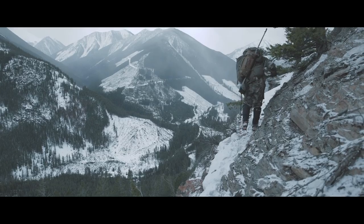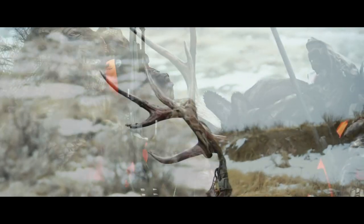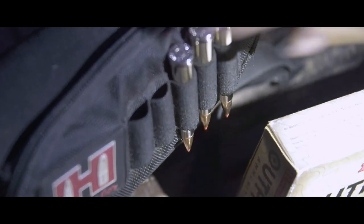When conditions get tough on a mountain hunt, your gear must be tougher. Making every opportunity count means selecting equipment that will not fail. Any condition, anywhere, Hornady Outfitter Ammunition is designed to perform.